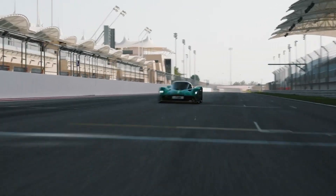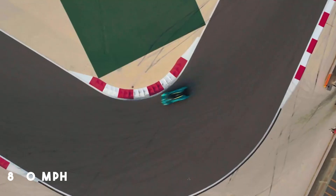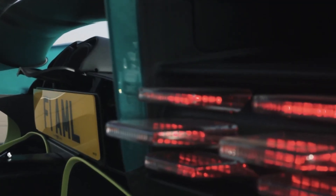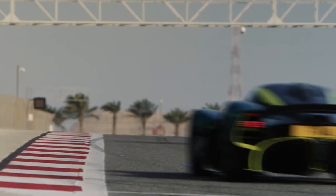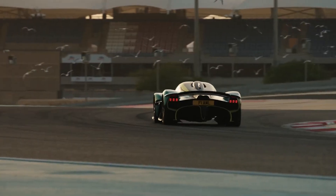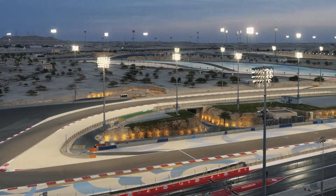Imagine hurtling down the Hamilton Straight at 170 mph, or even pushing 180 mph on the Hangar Straight — all in a car that you could legally drive home afterward. After the record lap, they drove the Valkyrie on regular roads, proving its unmatched versatility. The lap didn't come without its challenges: recent rain and a motorcycle event left the track surfaces less than ideal, but the Valkyrie still delivered.